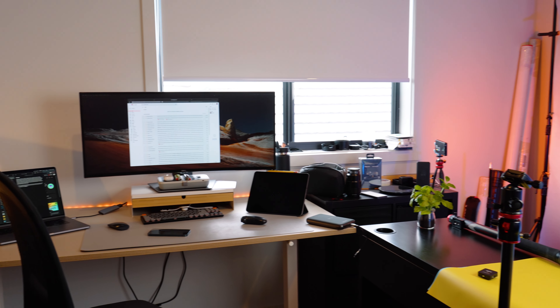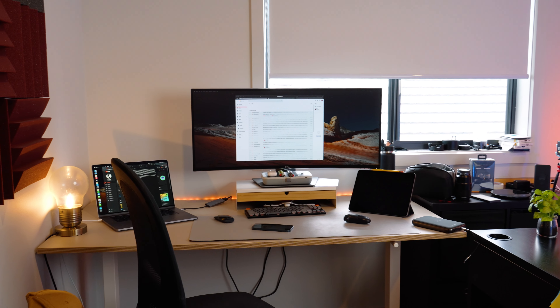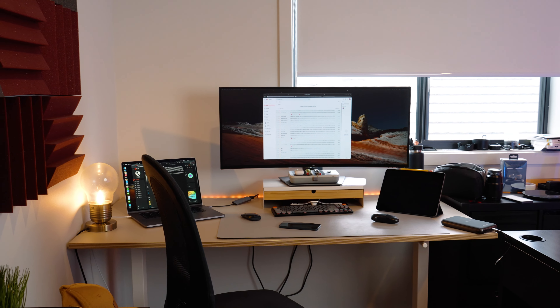This is my small 9 feet by 9 feet bedroom that I have converted into my YouTube studio slash my home office. First, let me show you what I have got on my work desk.